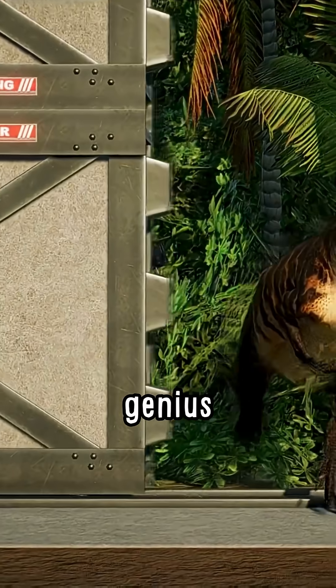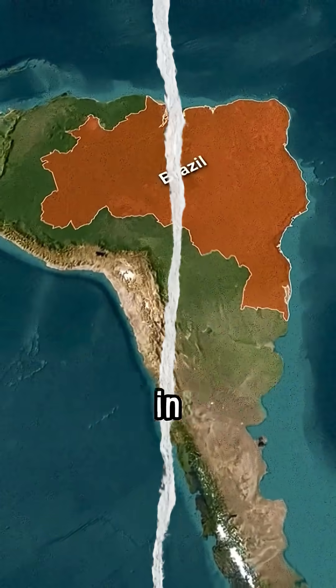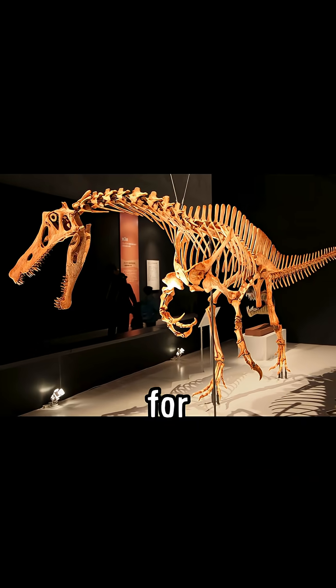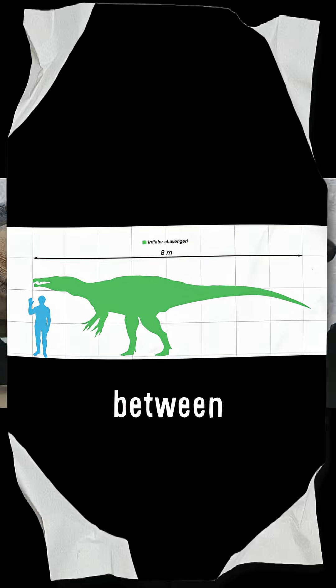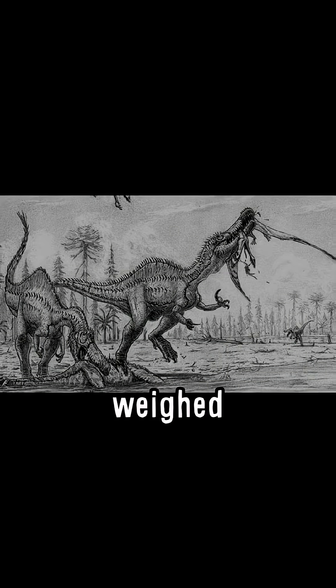The Irritator is a genus of spinosaurid dinosaurs that lived in what is now known as Brazil in the early Cretaceous period. It is famous for a nearly complete dinosaur skull fossil. The Irritator is estimated to be between 6 to 8 meters in length and weighed about 1 ton.